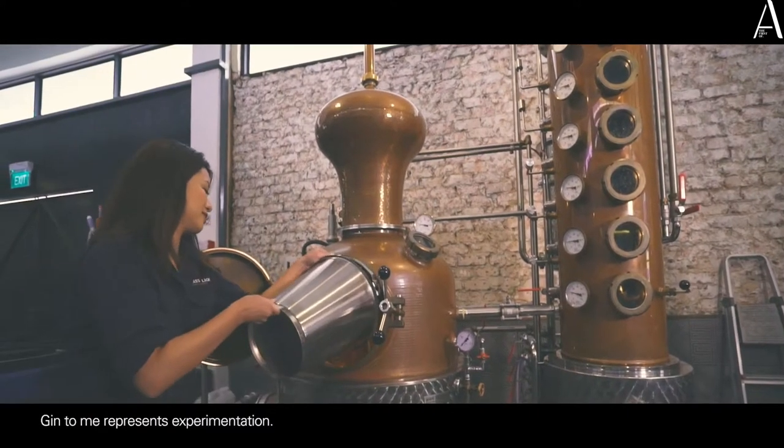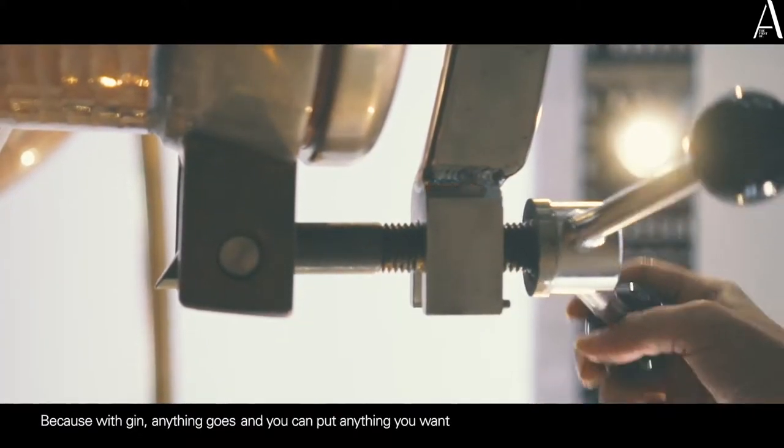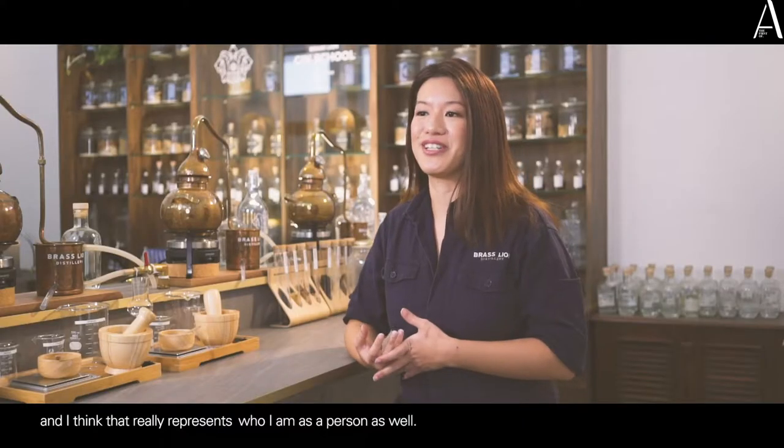Gin to me represents experimentation. Because with gin, anything goes — you can put anything you want, whatever your heart desires. And I think that really represents who I am as a person as well.